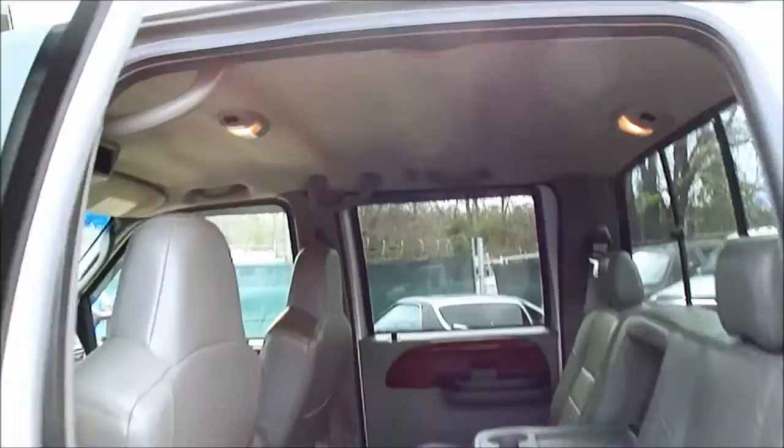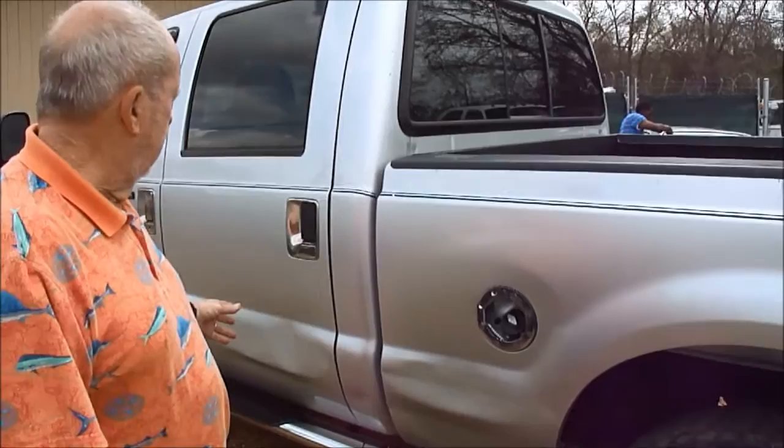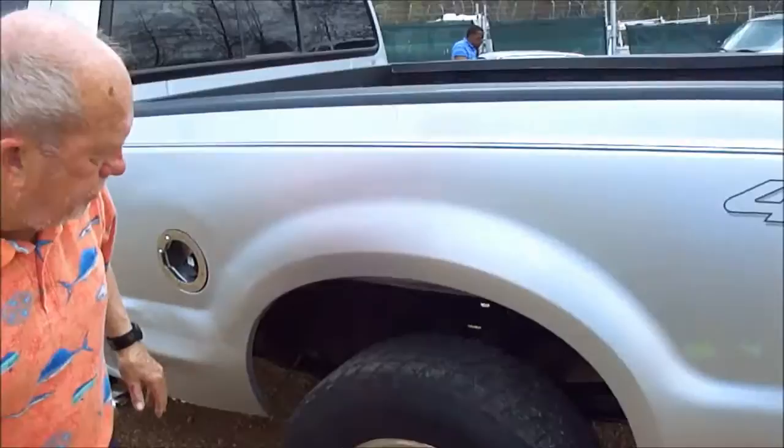Here's the back seat, headliner's nice, no odors, the carpets are nice all the way around. Now, can you see it? Right here — we got a little whiskey bump somebody got on there, folks. It probably won't show up much in this film or on the pictures, and there's not much to it, but there is a little whiskey bump here. Spare's underneath it.